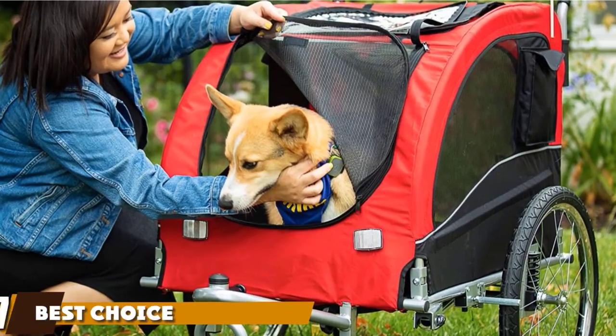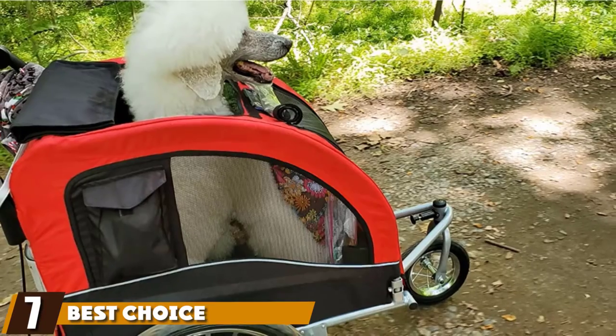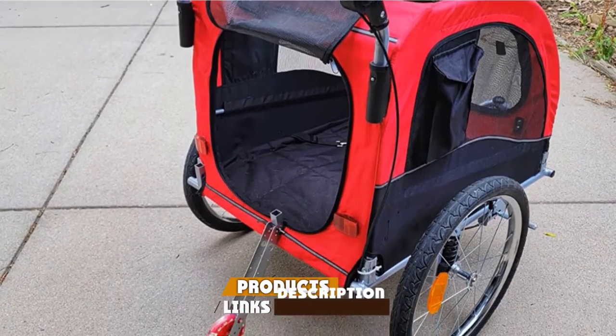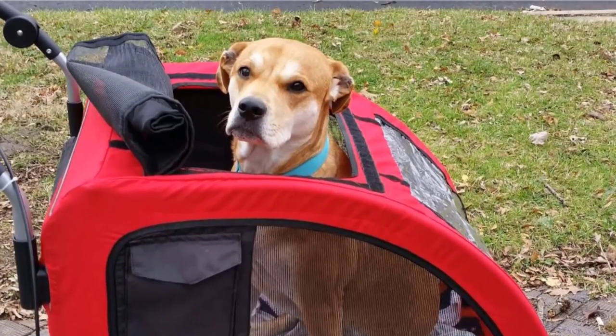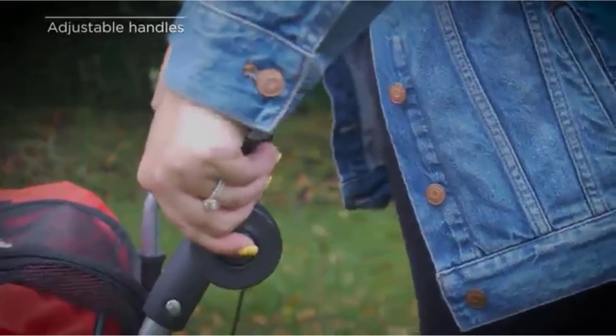Moving on to number seven, we have the Best Choice Products 2-in-1 Pet Stroller and Trailer. They built the trailer to be solid and lightweight to make your journey as painless as possible. It's made with lightweight stainless steel and features a water-resistant frame to keep your dog dry. The fabric doesn't just protect your dog against the rain — it also keeps them safe from harmful sun rays.